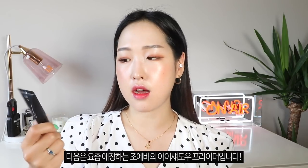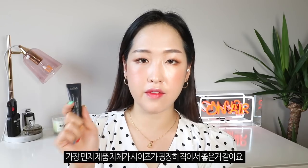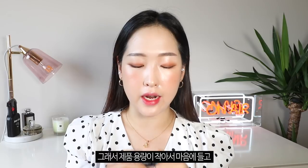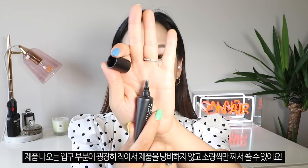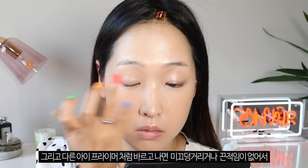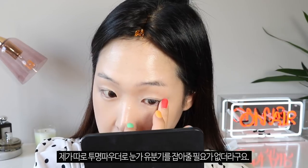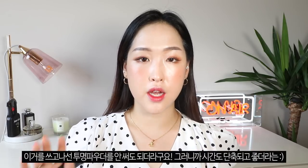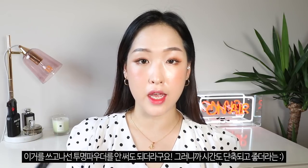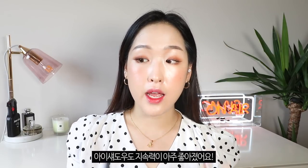I also have a new favorite eyeshadow primer from Zoeva — the Eyeshadow Fix Matte. I love that it's such a small tube because you can't really go through a whole tube of eye primer. It has a really pointed, skinny tip that helps you control how much product you get. I also love that it doesn't leave the eyelids feeling tacky or greasy like other primers, so I don't have to powder my eyelids anymore — that saves me an extra step. It keeps my eye makeup in place for such a long time.